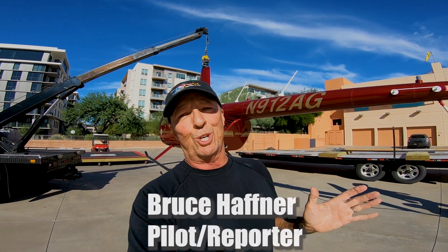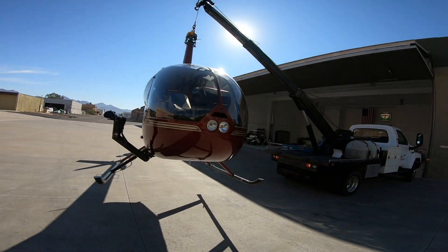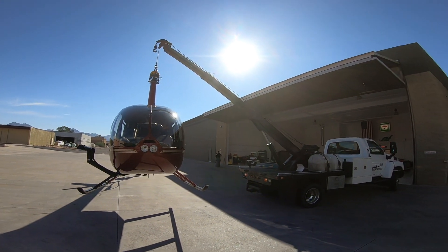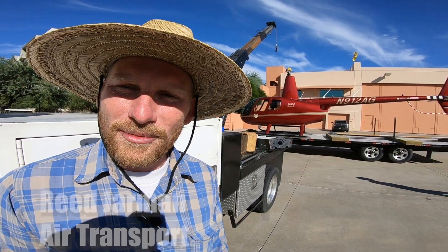You know when your car breaks down you usually call the tow truck, but what do you do when your helicopter breaks down? You call the tow truck. It's a typical situation — we get these calls all the time where there are mechanical issues, and we get to come out and haul them off to the repair shop.